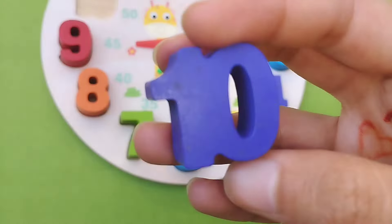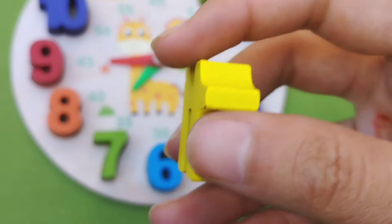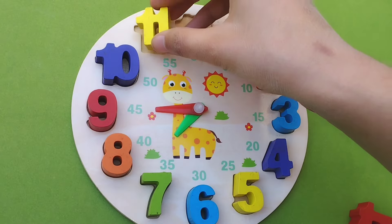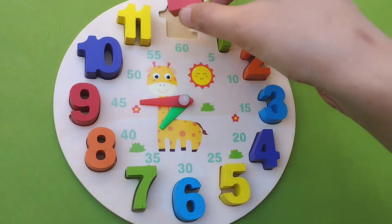8, 9, 10. This is 10. 1, 0 — 10. This is 11. Number 1, 1 — 11. This is 12. 1, 2 — 12.